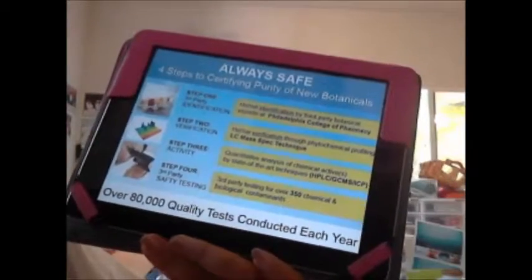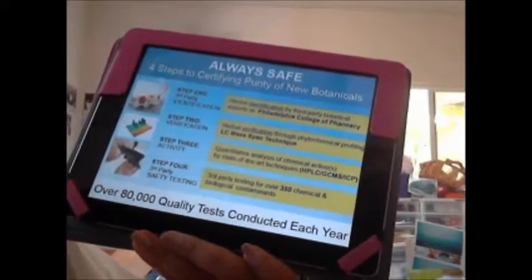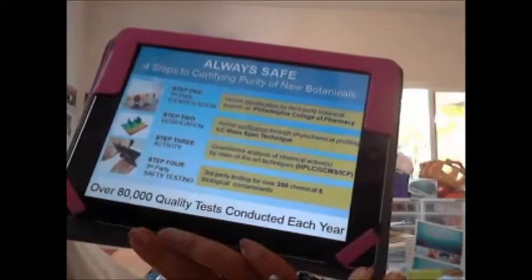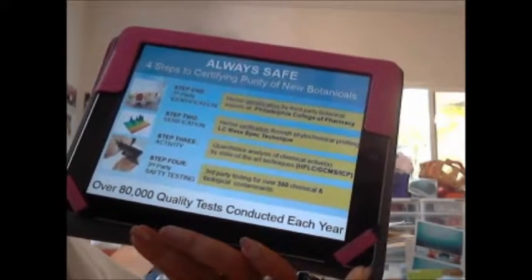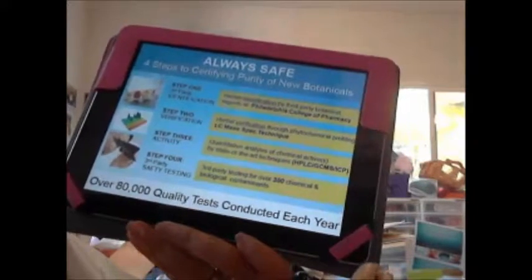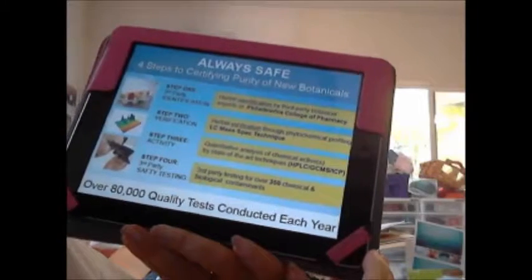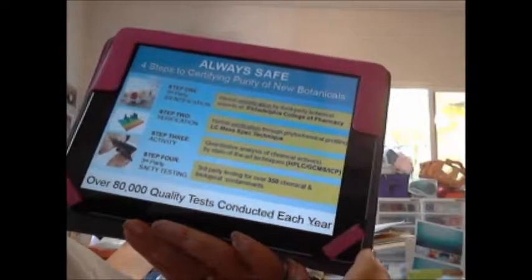Step two is verification. The herbals go through a verification process using phytochemical profiling via LC mass spec technique. It's not just a one-step process — there is a series of steps to confirm, for example, that this is ginseng or this is echinacea.